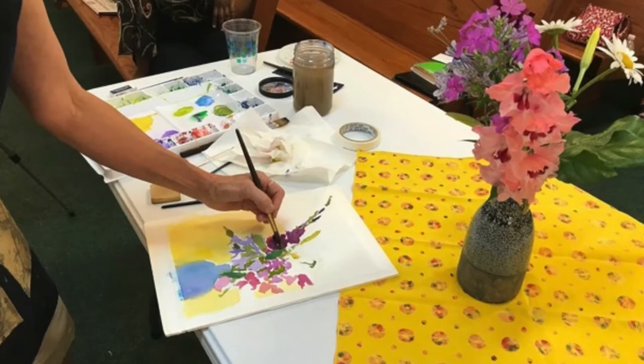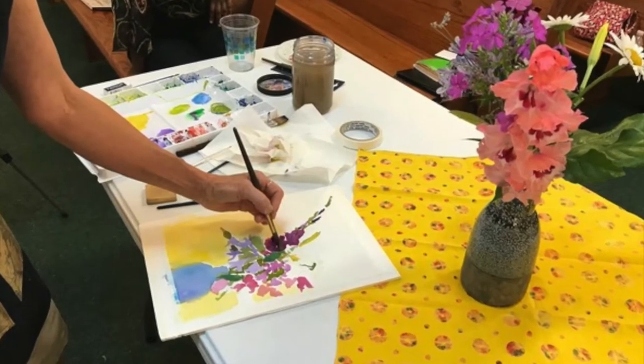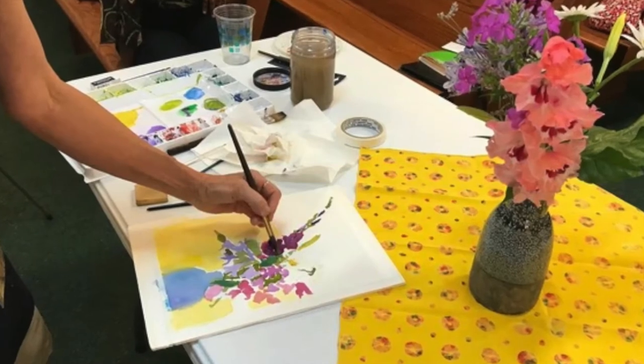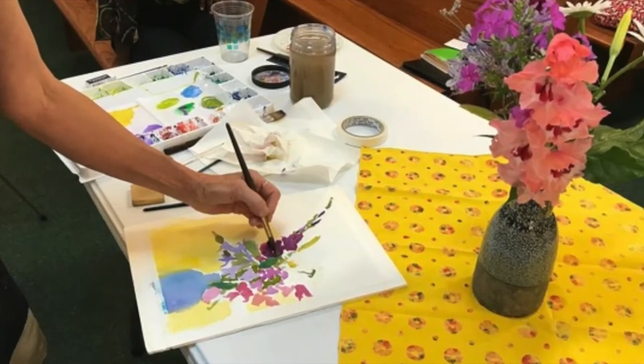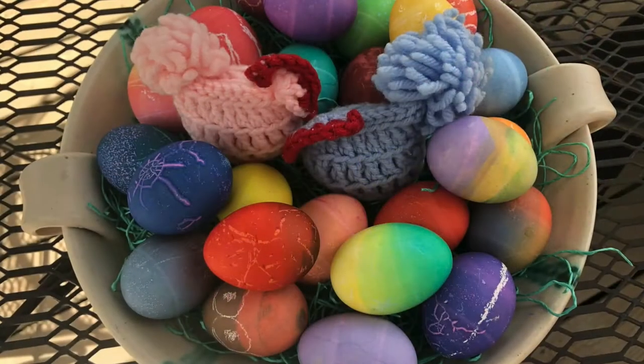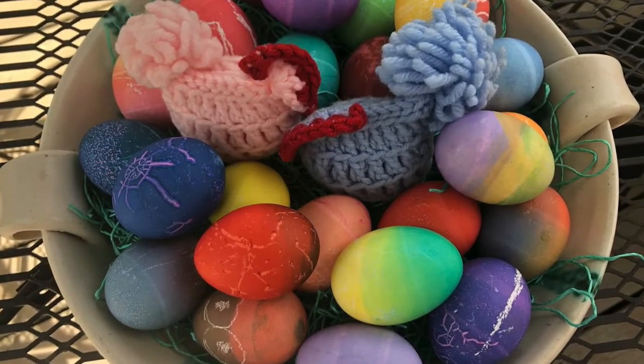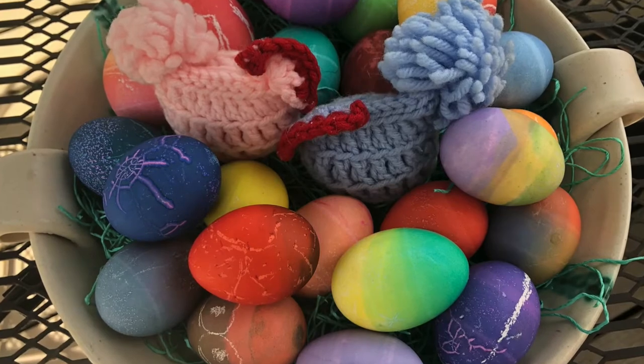From the time I was little, I loved to draw. I loved to do art making of any kind. I would reluctantly eat — I had to eat a hard-boiled egg every year so that my mother would let me dye Easter eggs. I still like to dye Easter eggs.